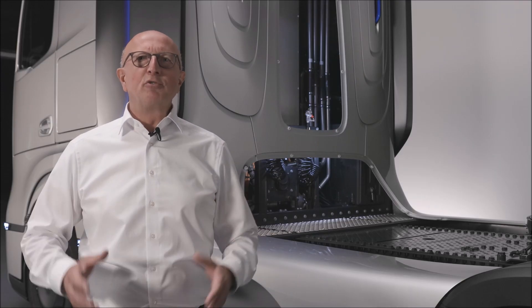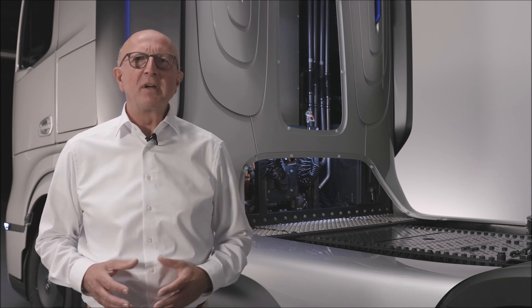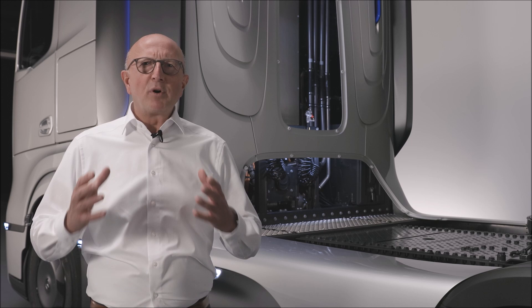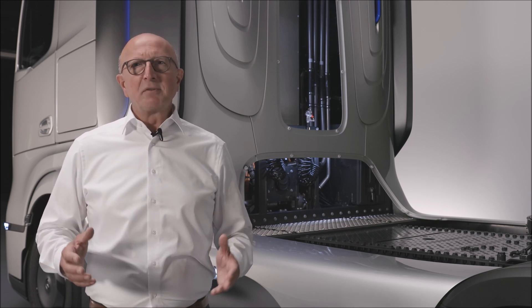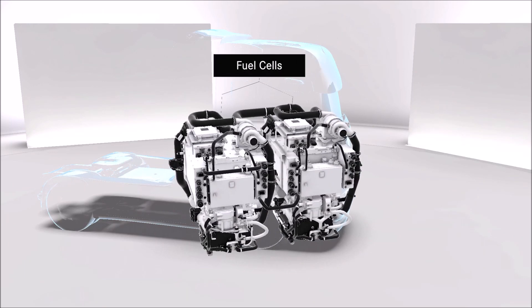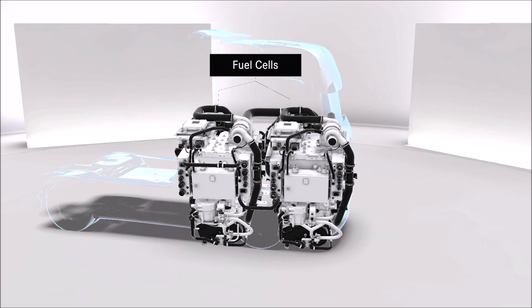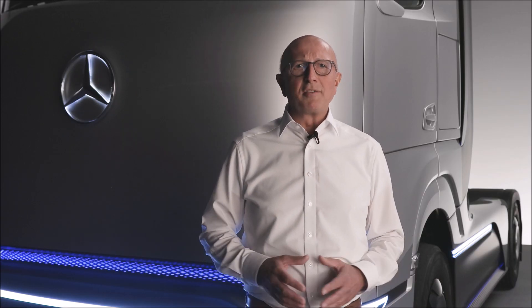Our Gen H2 truck has a particularly powerful and efficient fuel cell system with 300 kW output, with which we want to set the benchmark in our industry. The modular system consists of two 150 kW units, each containing two fuel cell stacks with over 200 cells respectively. It is our latest development based on our more than 20 years of experience in fuel cell technology.